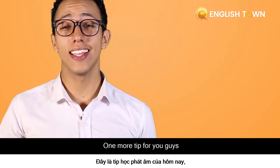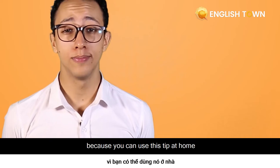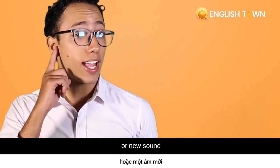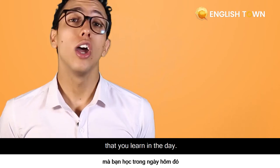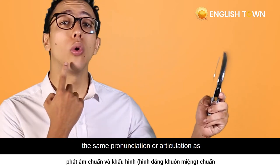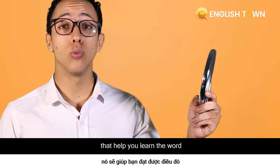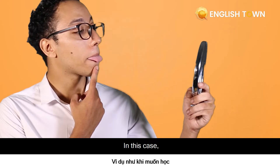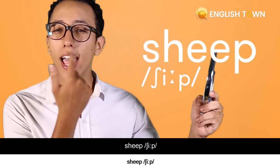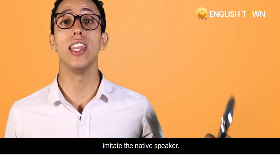One more tip for you guys, and this one is special and very useful because you can use it at home. If you want to practice a new word or sound you learned that day, go home and take your mirror. This is very helpful if you want to imitate the same pronunciation or articulation as the native speaker or teacher who helped you learn the word — for example, ship and sheep.